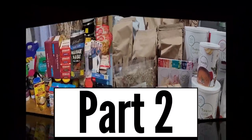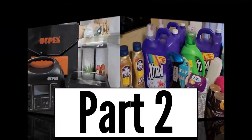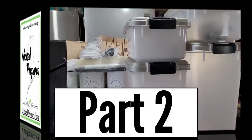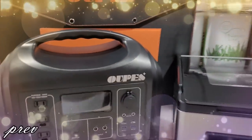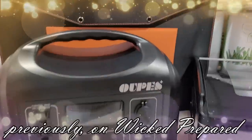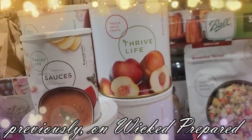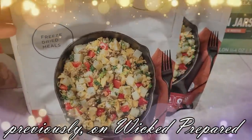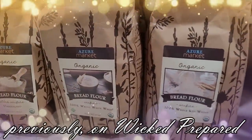Adding to our prepper pantry and our emergency supplies. Previously on Wicked Prepared, I was feeling a little under the weather, so I kept it short. We had a prepper pantry haul that week with some bigger items we'd had on our wish list for a while and finally managed to add to our preps.